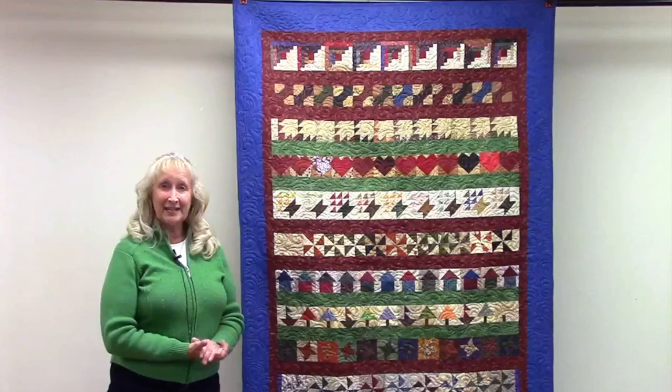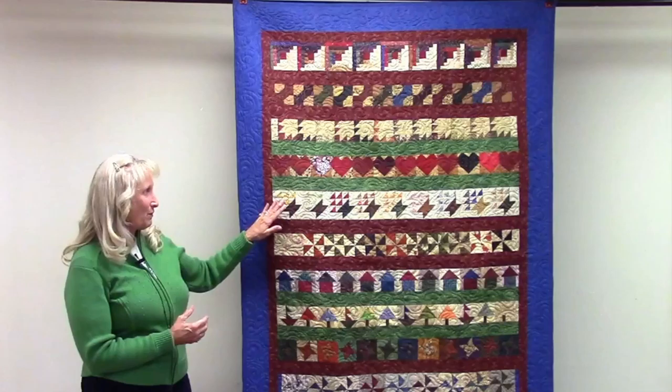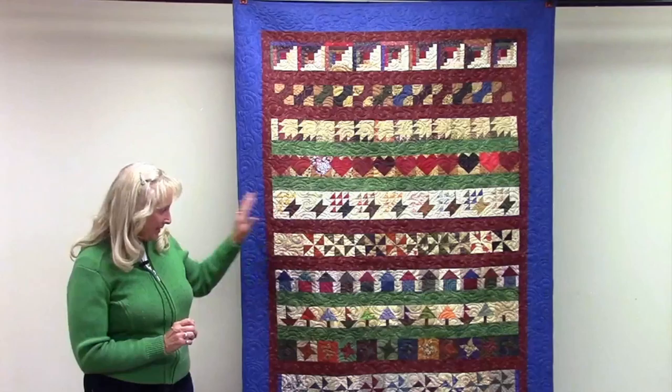My story about this quilt is I put together the first row down here with the stars to kind of give everybody a tone and a color that I wanted to work with. We call this a junkyard quilt because we're not supposed to buy new fabrics — you're supposed to use whatever is in your stash.